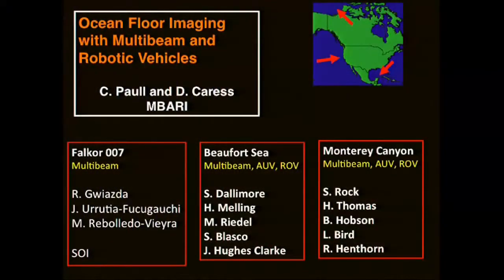The first thing I'd like to acknowledge is that all science consists of a lot of collaboration. I'm talking about three areas, and Dave Koress, one of my principal collaborators for all three of these studies, is here. There are a whole lot of other people that deserve to be acknowledged in this effort.